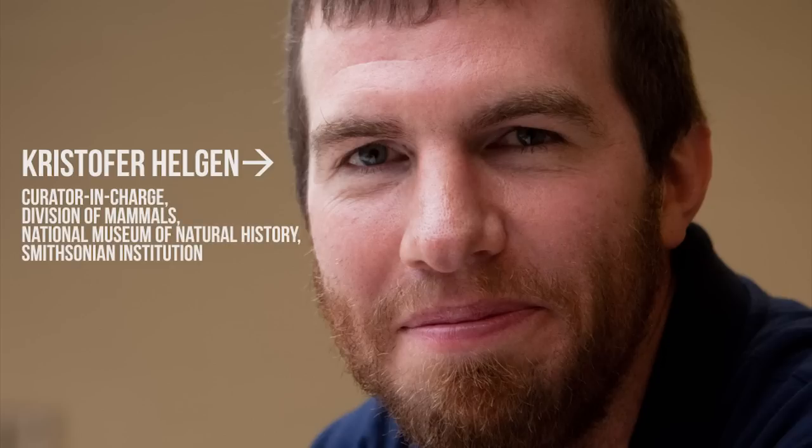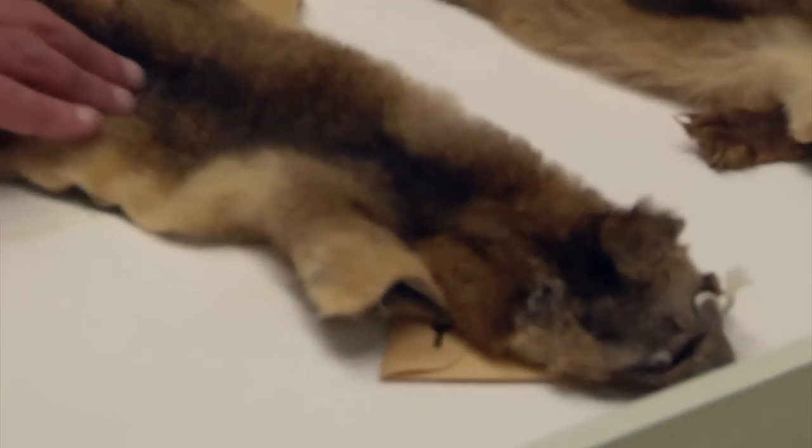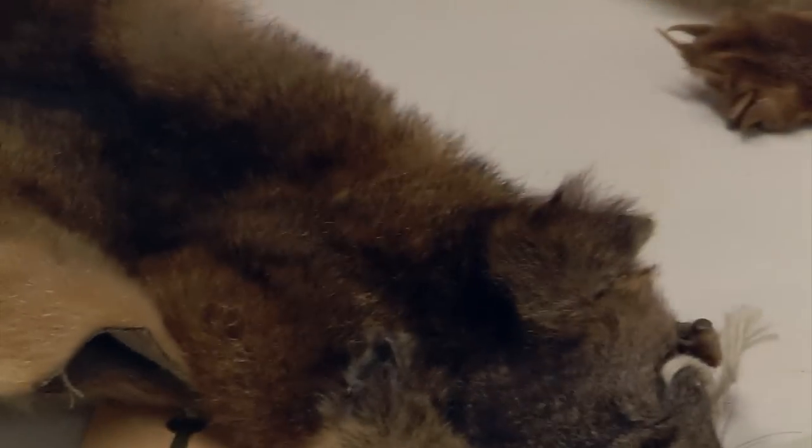This is what Chris Helgen from the Smithsonian was doing. Chris is a mammalogist — he's head of mammals at the Smithsonian. He's somebody who has been to museums all over the world and goes through the drawers, looks at the specimens. And this is exactly what happened here. He came into the carnivore collection and he wanted to review the whole Olingo group.